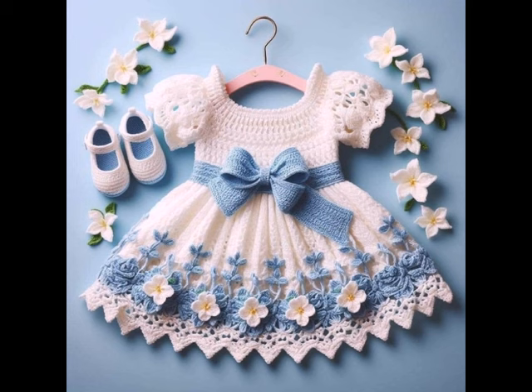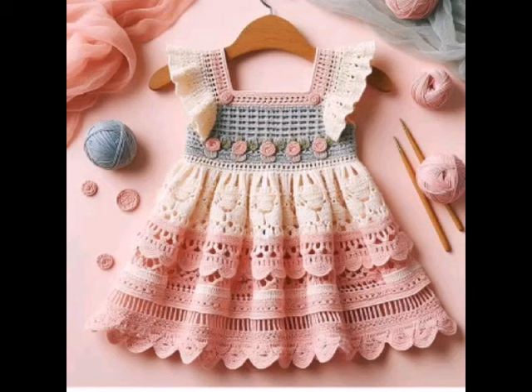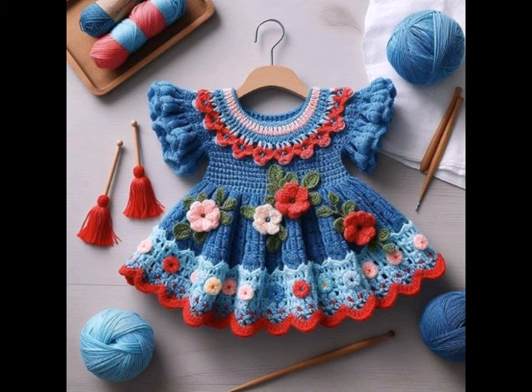Next, we have stylish scarves. A crochet scarf is not only a practical accessory but also a fantastic way to showcase your skills. Try different yarn weights and stitches to create a lightweight summer scarf or a chunky winter wrap. You can even add embellishments like rings or buttons for a personal touch.